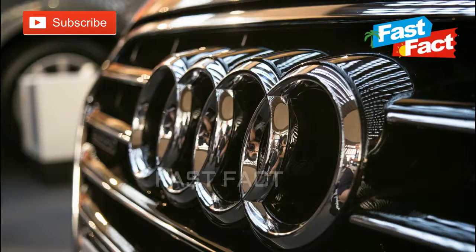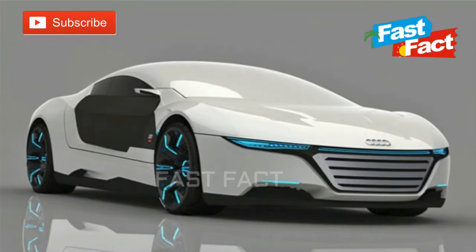Audi. Audi's logo is simple and clean — no snakes, no fuss. The four rings of the logo represent four car companies: Audi, Porsche, DKW, and Wanderer, that merged in 1932 to create Audi's predecessor company.